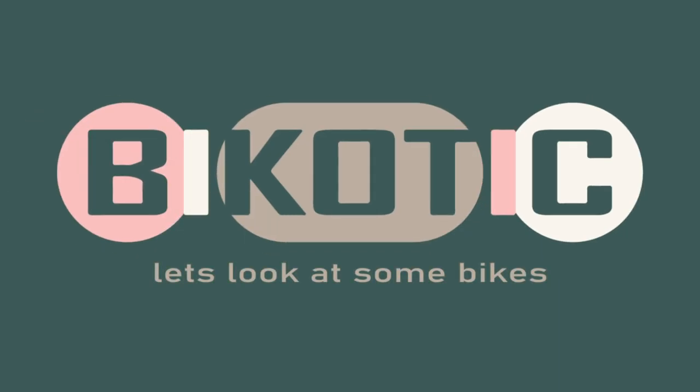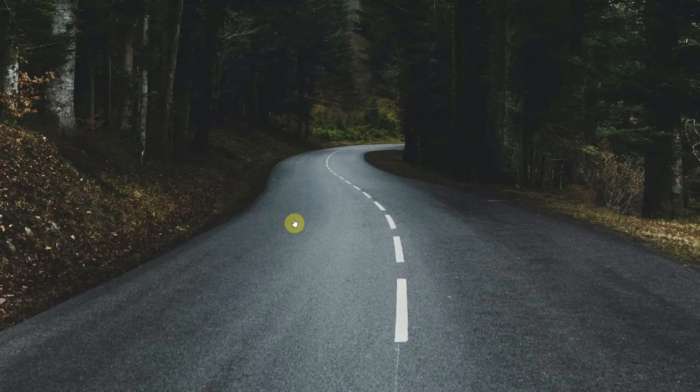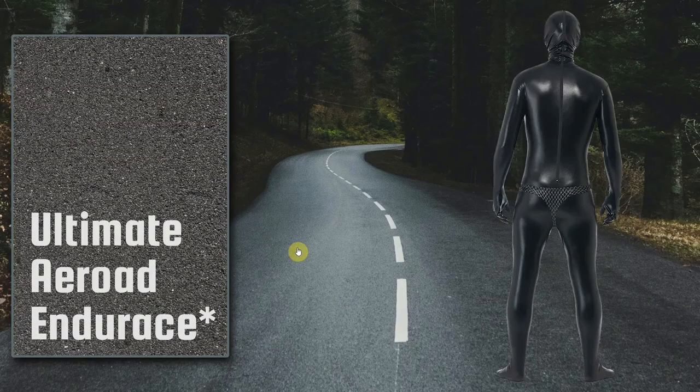Each bike we look at today represents a lifestyle, a type of riding. What I thought we'd do is create some stereotypes. My guess is if you're here watching a video about gravel bikes, you're just going to be riding tarmac to get you to the gravel, and you're probably not too interested in aerodynamics and body-hugging lycra. If this image does inspire you to take up road riding, you should probably have a look at the Ultimate, the Air Road, or the Endure Race from Canyon.